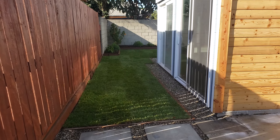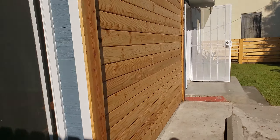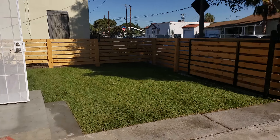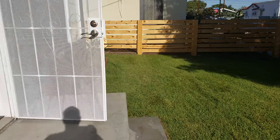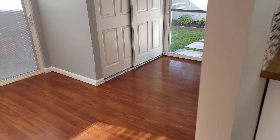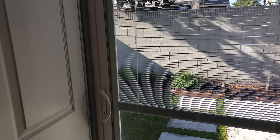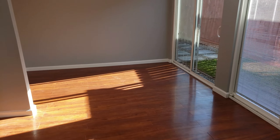We can walk to the back. Let me go inside because he has a client inside. Here, it's like the little bedroom right here, small closet space, sliding doors here.